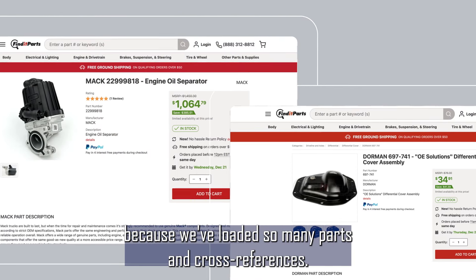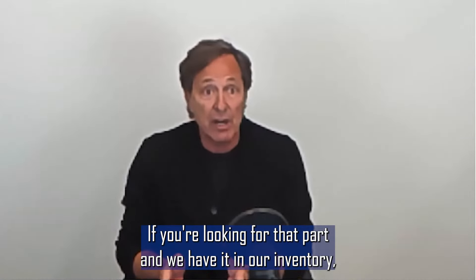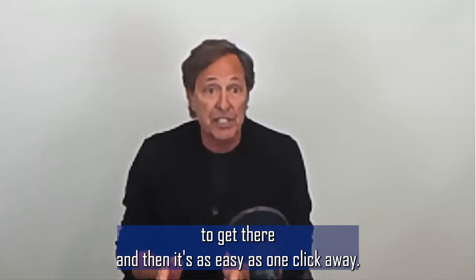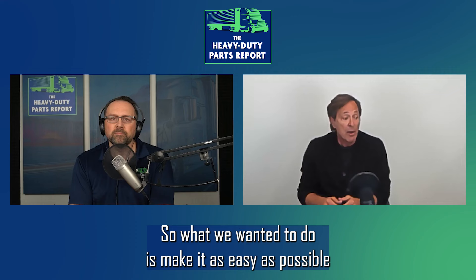Because we've loaded so many parts and cross-references, if you're looking for that part and we have it in our inventory — which is a high probability — you'll know it's going to take you two days to get there. And then it's as easy as one click away. What we wanted to do is make it as easy as possible and recreate an Amazon experience.